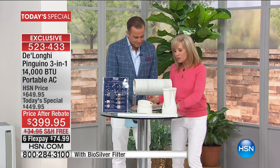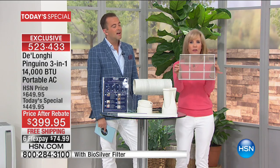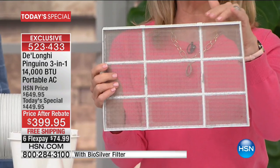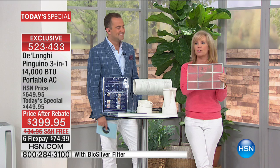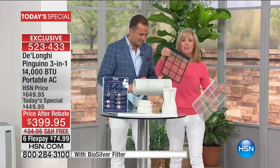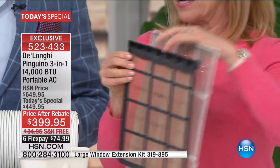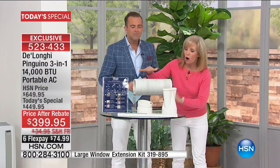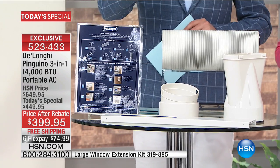Easy installation — no tools required at all, no screwing anything in. Also, exclusive to HSN is a bio silver filter that inhibits the growth of mold and bacteria. You never have to buy a filter, replace your filter, or even think about it. You don't end up with a moldy filter like this — you don't want to be breathing that. All the parts and the rebate come in the box.